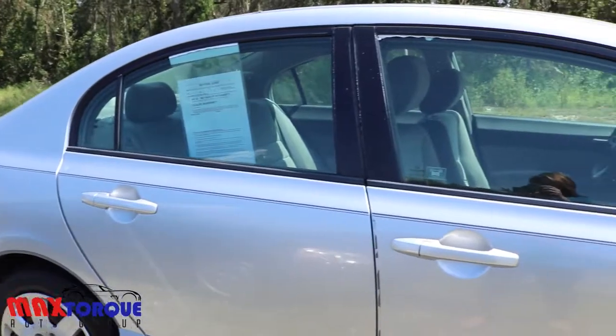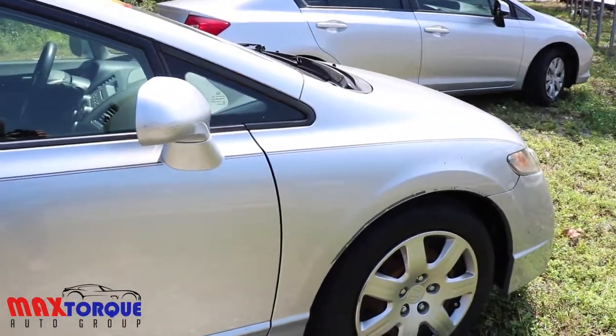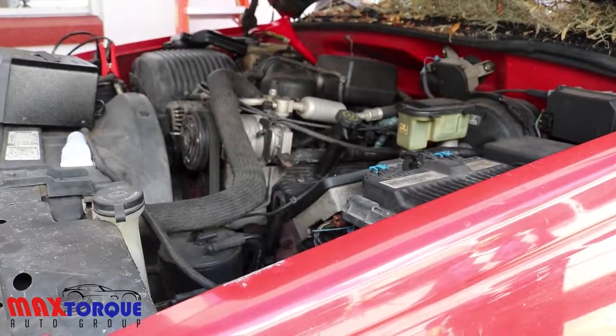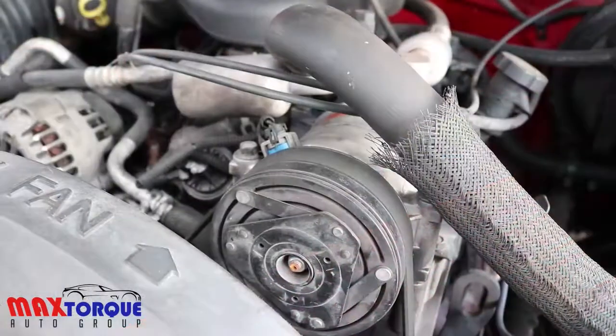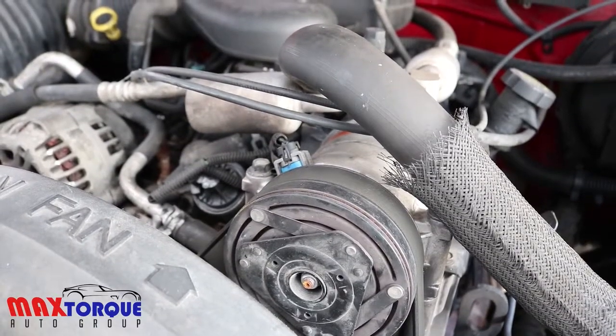The inspection usually starts with an oil change. A lot can be told from the oil in the vehicle — if you see metal flakes or any sort of excessive use, it'll show up through the oil.